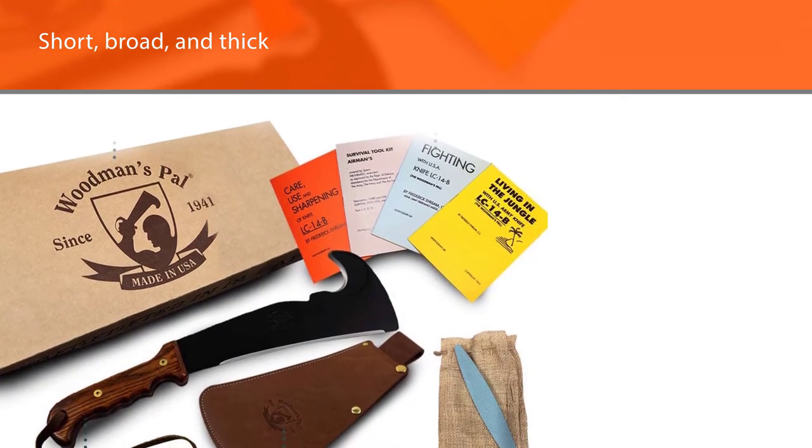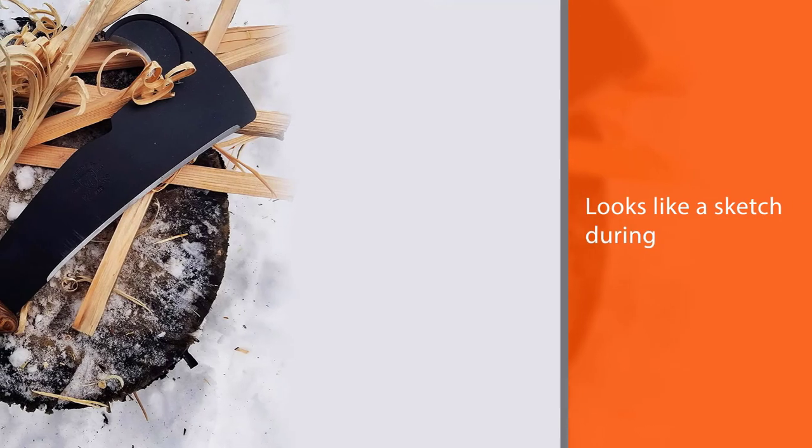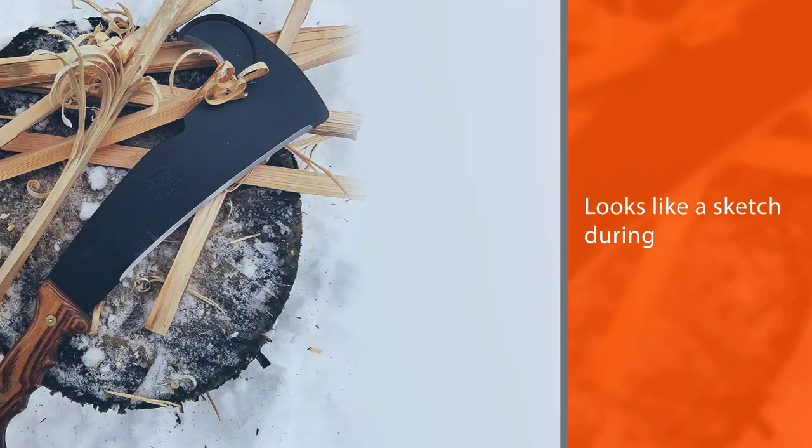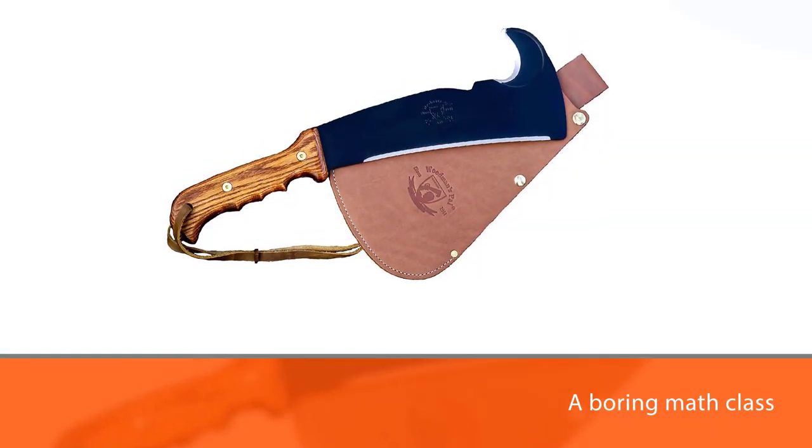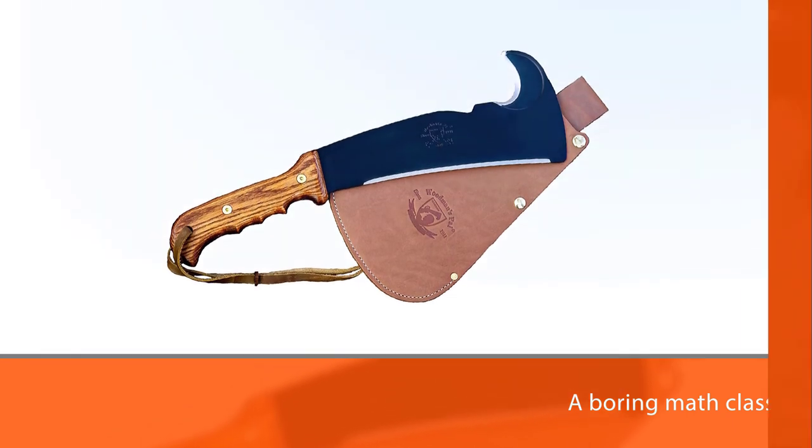Although it looks like a sketch during a boring math class, you can take down small trees, thick branches, gather firewood for camping, or break down deadfall effortlessly. The signature side hook of Woodman's PAL 2.0 can be used for slicing through vines and briars.